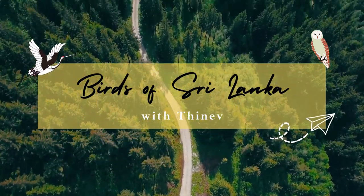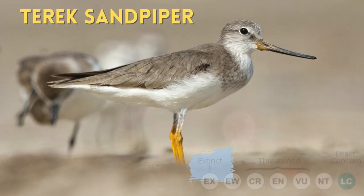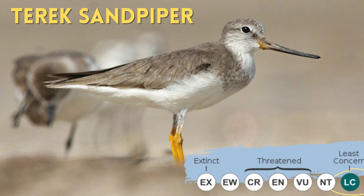Hello, I am here. Today I will be talking about a bird that has a very noticeable bill: the Terek Sandpiper.